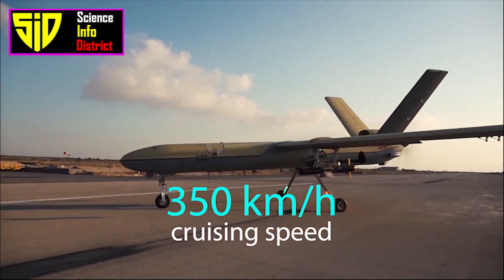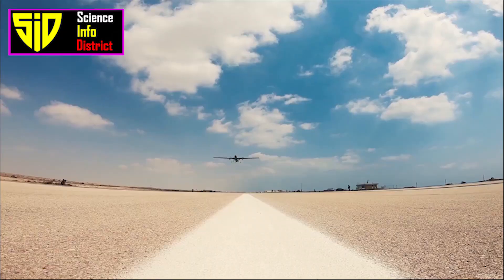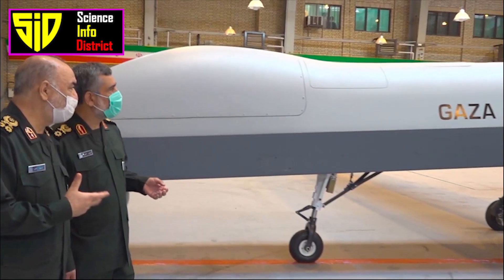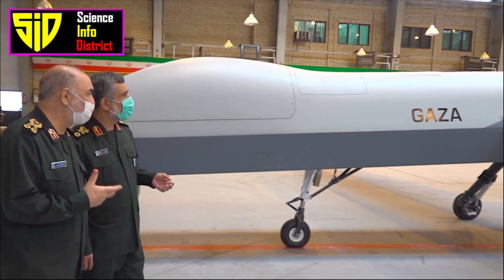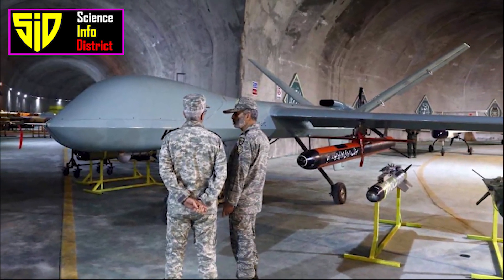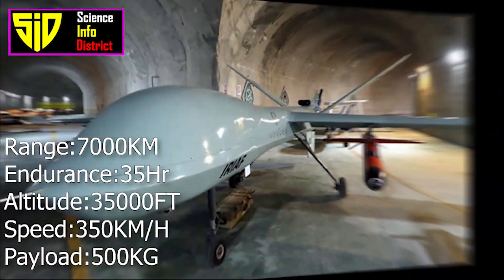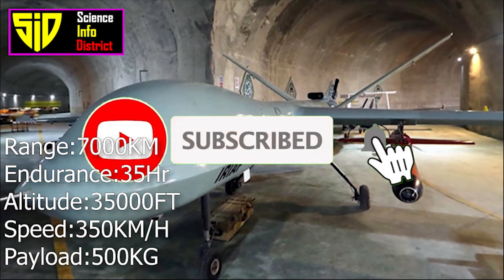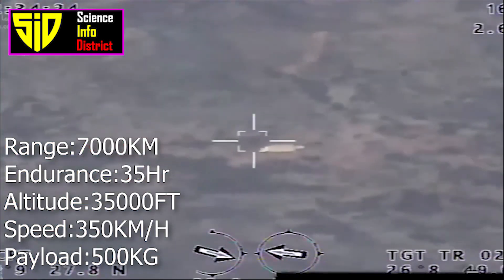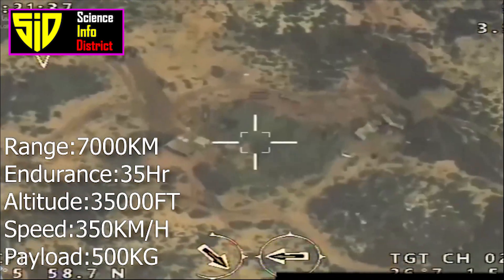The Gaza drone is a high-altitude, long-endurance UAV similar in size, shape and role to the American MQ-9 Reaper. It has an operational range of 7,000 kilometers with an endurance of 35 hours, a service ceiling of 35,000 feet, and a cruise speed of 350 kilometers per hour.